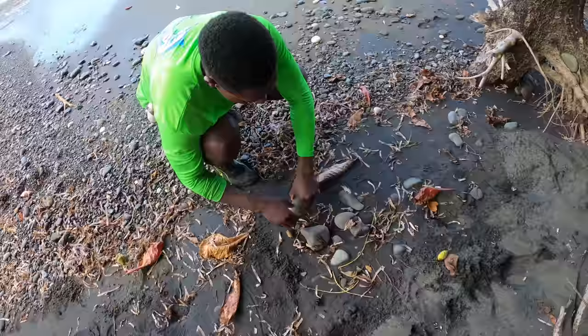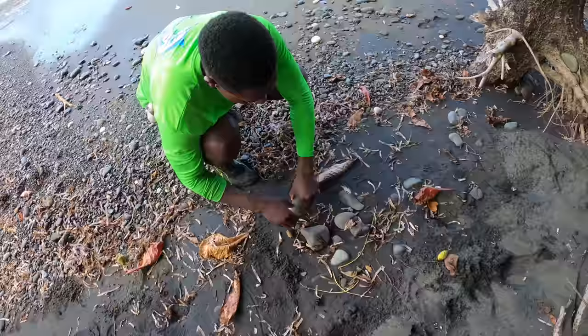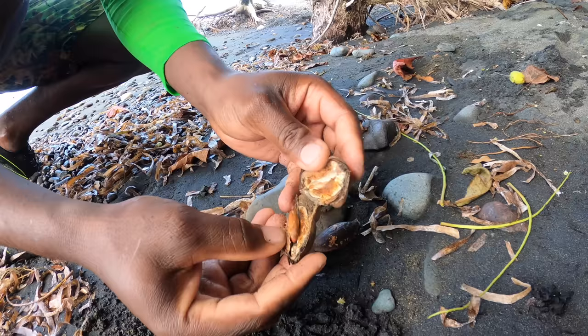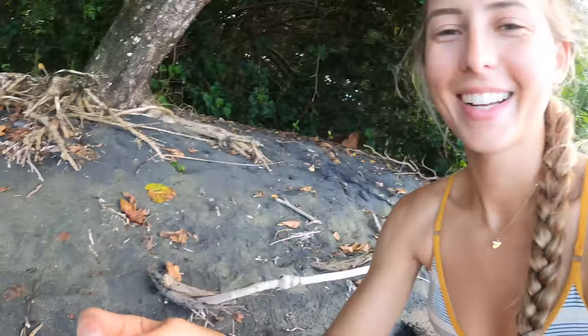Let me show you how we get them out. Turn it like this, straight, until you hear the crack. That's it. Can you eat it? Yeah, try it! It's not your typical almond — it's a different kind. It tastes like a nutty, light nutty flavor.